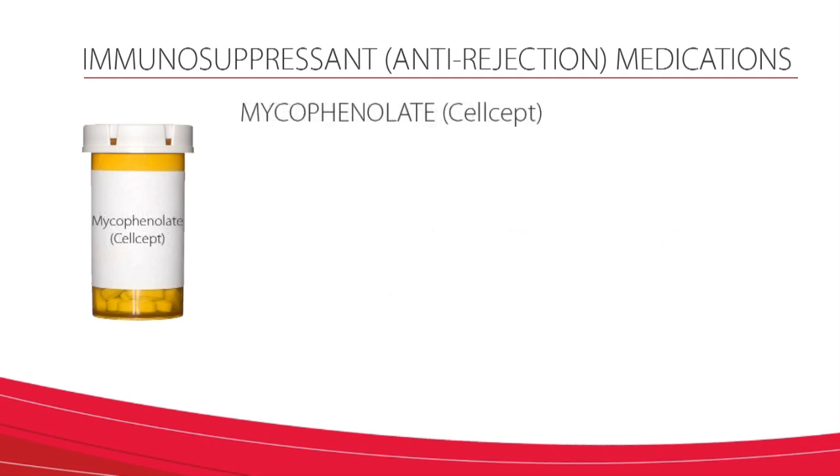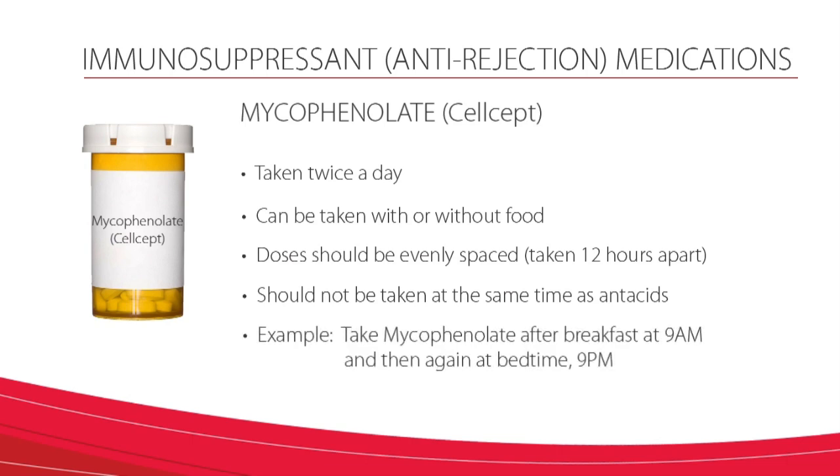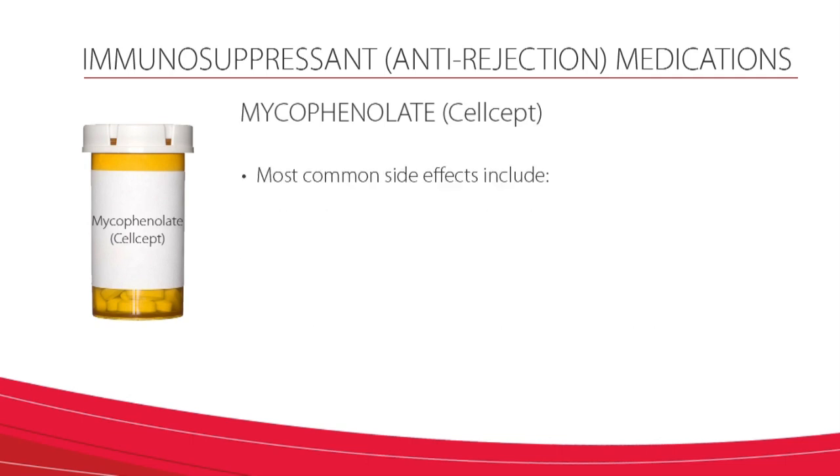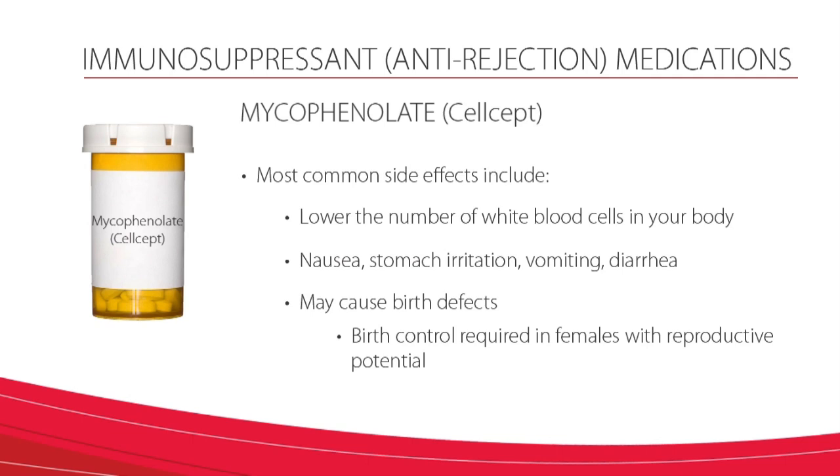Mycophenolate, or CellCept, is another anti-rejection medication. It is usually taken twice a day and may be taken with or without food. Doses should be evenly spaced, taken 12 hours apart, and should not be taken at the same time as antacids in order to prevent rejection most effectively. For example, you may wish to take mycophenolate after breakfast at 9 a.m. and then again at bedtime, 9 p.m. The most common side effects of mycophenolate include lowering the number of white blood cells in your body, nausea, stomach irritation, vomiting, or diarrhea, and it may cause birth defects, so birth control is required in females with reproductive potential.